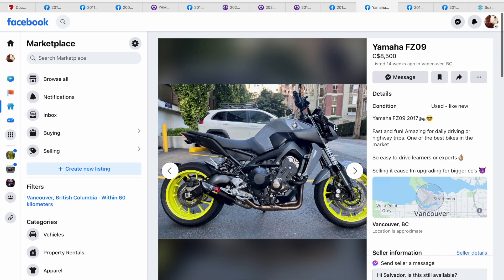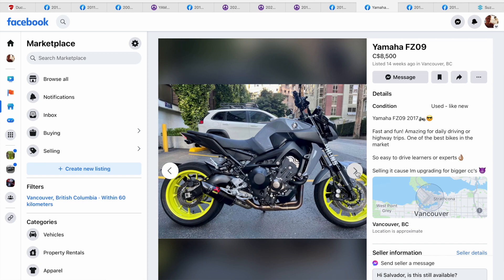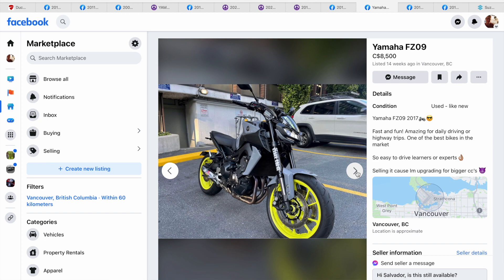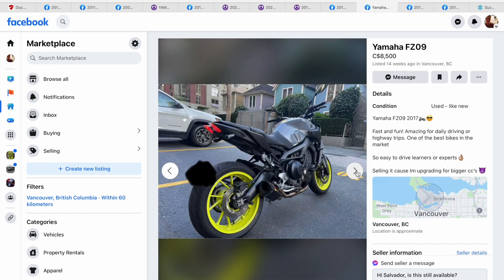Another good one locally — I found this FZ09. I love the Nardo gray and the green wheels, the thing pops, it's really nice. Got the inverted forks, a nice dash — it's not a color display, it could be nicer. But like I said, where do you fit the bags, and is this really going to be great for going the long distance on the highways like I want to do? I'm just not sure about that.